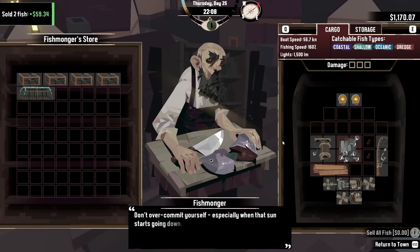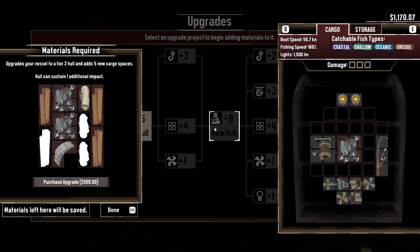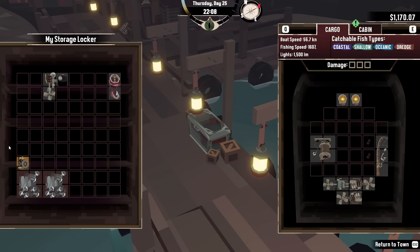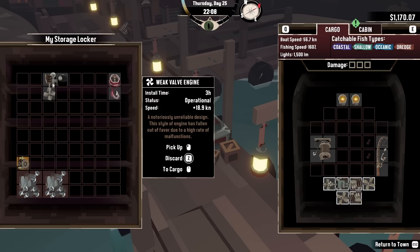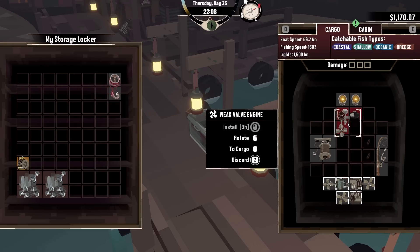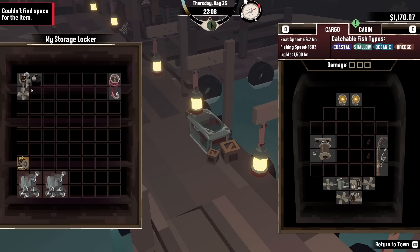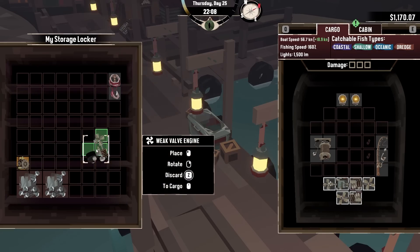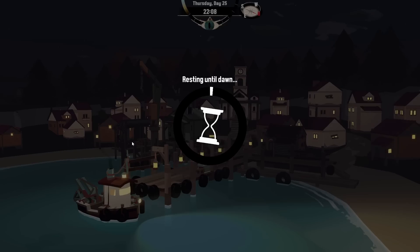Go to the fishmonger, sell all that stuff — another 60 monies, not too shabby. And then go to the dry dock — pick that up and put it in there immediately. Go to storage, pick up the nuts and bolts — metal scraps — and that's them in as well. It would be good if we could sell that weak valve engine — it takes up three of our engine slots and it's just one engine generating 18.9 knots. Couldn't find space for the item. So we can't actually do anything with that, it's just going to sit there in the corner.